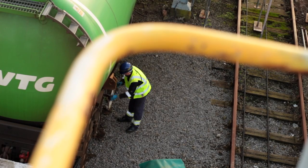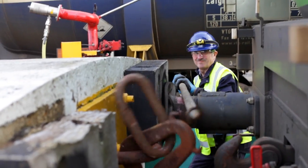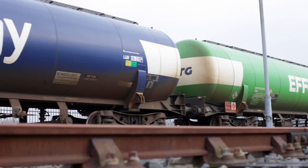Once the train is fully loaded we carry out one final safety check to make sure all the valves are closed and all the caps are in place. Once we hand over the train to GBR Railfreight, they couple up, recharge the brakes and do a final brake test before setting off for Cardiff Terminal.